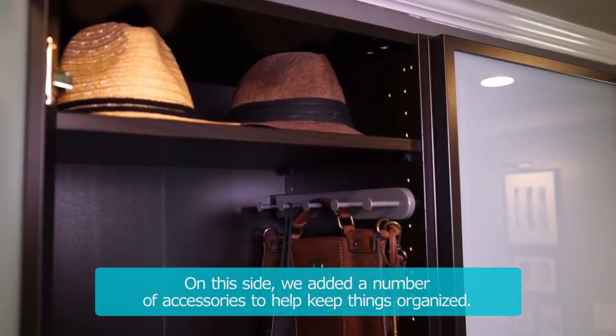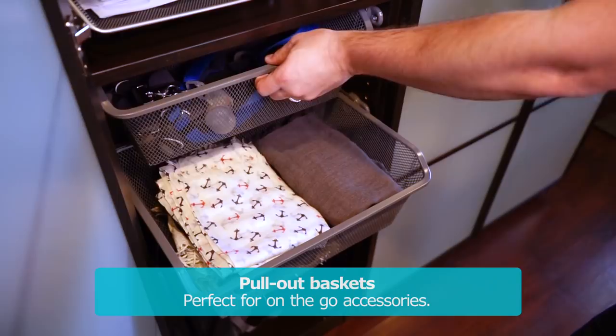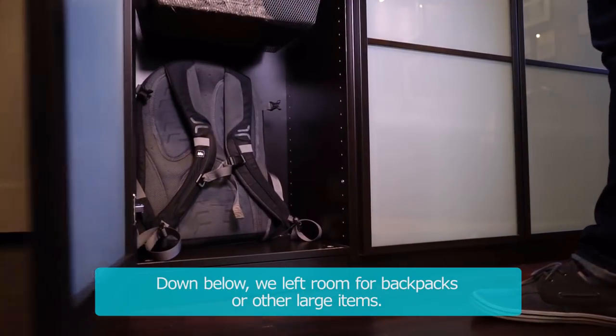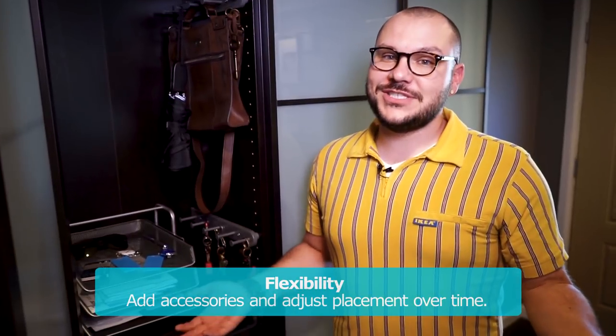Over on this side, we added a number of accessories to help keep them organized. Pull-out hooks are great for keys and we gave them these baskets below which are perfect for on-the-go accessories. Down below, we left room for backpacks or other large items. The peg holes inside will allow the homeowners to adjust the location of the accessories or even add to it as their storage needs change.